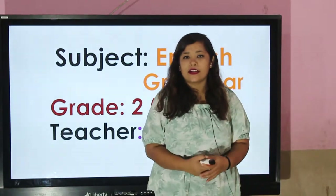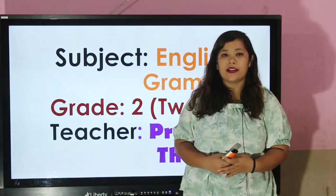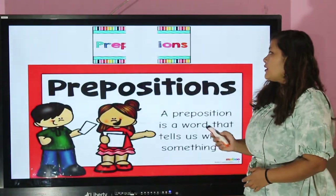Hello everybody, welcome to our English grammar class. I am Pratima Thapa, and I am back again with the topic preposition.